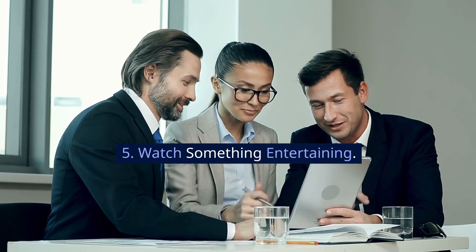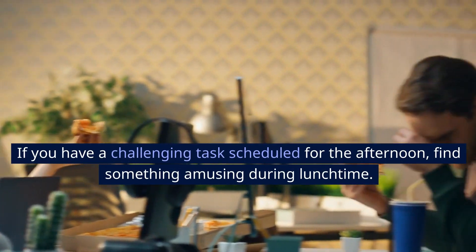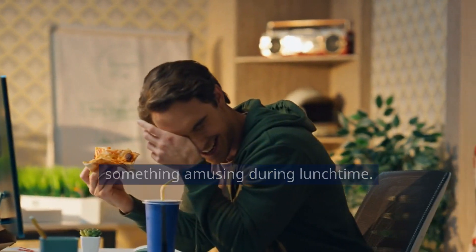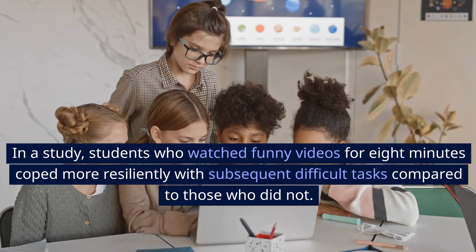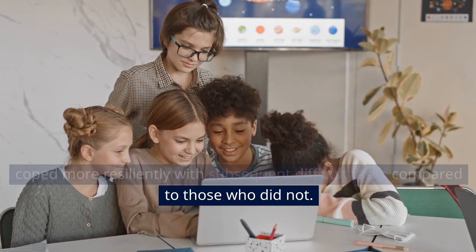5. Watch something entertaining. If you have a challenging task scheduled for the afternoon, find something amusing during lunchtime. In a study, students who watched funny videos for 8 minutes coped more resiliently with subsequent difficult tasks compared to those who did not.